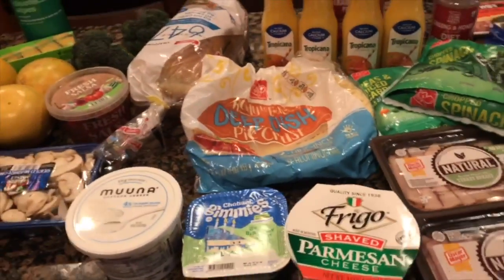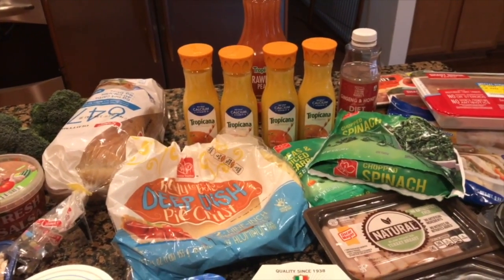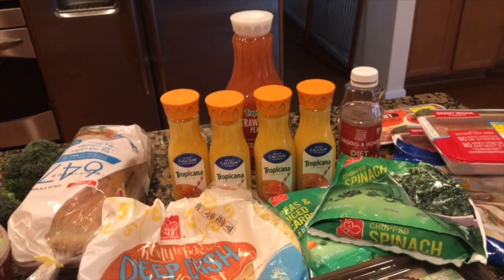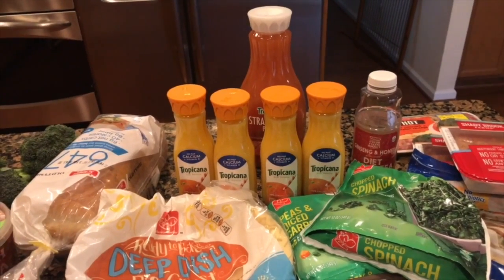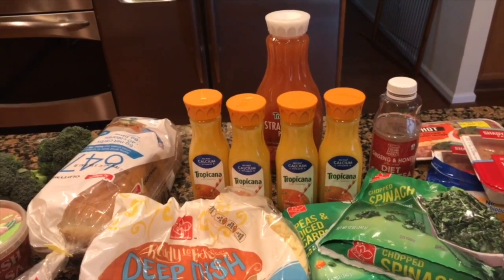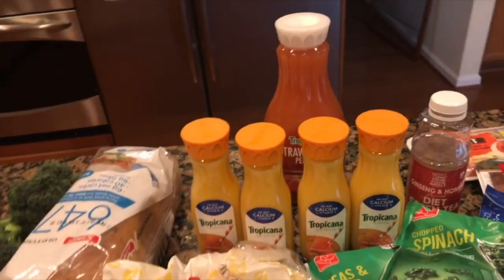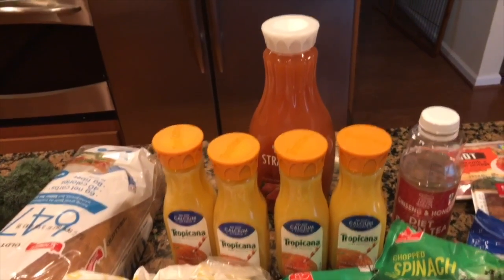I pretty much stayed on the perimeter of my grocery store and didn't really go down any of the aisles. If you know a little bit about the perimeter, it's usually where the healthier products are — and also the more expensive products. I picked up the juices; I did have a coupon for those and they ended up being 50 cents a piece.